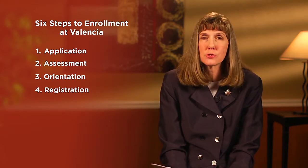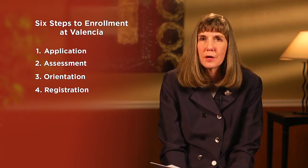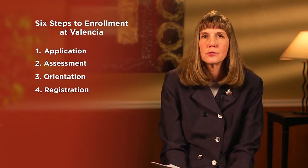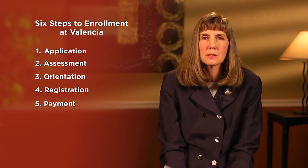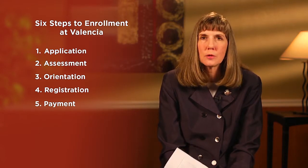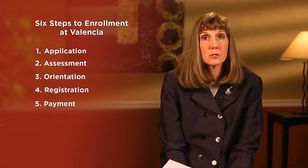We then want students to register online — we only register students online, so they have to learn how to use the online system, and we teach them how to do that. Finally, students pay their fees, whether through federal financial aid, out of pocket, or through our TIPS program, where students can take a short-term loan and pay in partial installments over several months. All of this must be done before classes start.